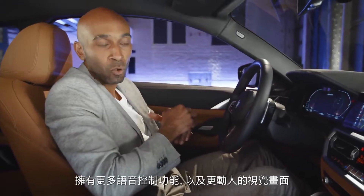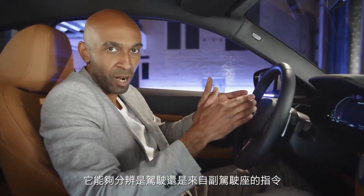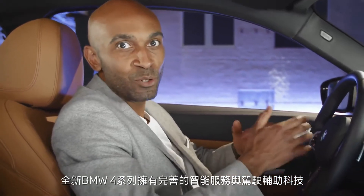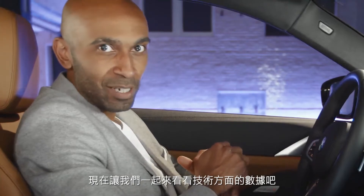Provided with extended speech control and a more emotional visualization, it actually bends over to the driver or co-driver depending on who's talking. As you can see, there's nothing to miss when it comes to smart features and assistance systems in the new BMW 4 Series. Now let's have a quick look at some technical data, shall we?